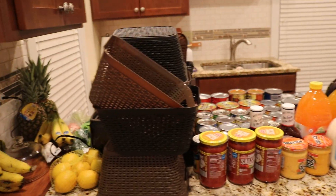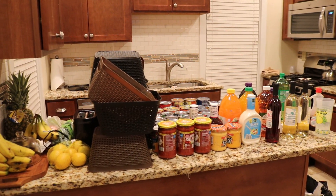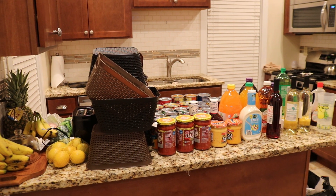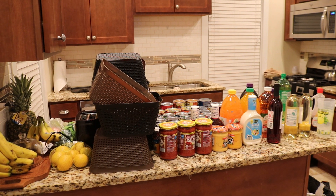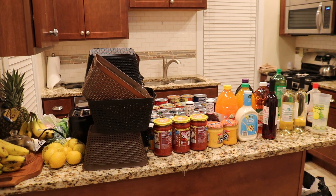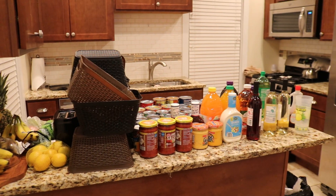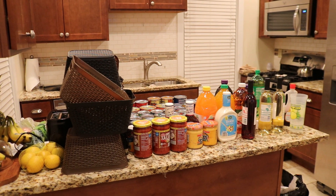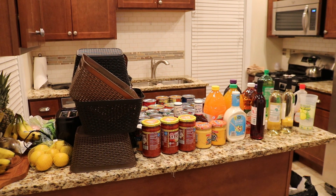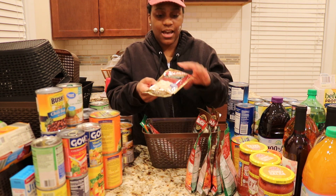I consider my family a mini big family — it's me, my husband, Jada, Chris, and Davia, so it's five of us. I'm feeding a family of five, so we're not a super small family but we're not huge either. Let's just get started and see what we can do in here.